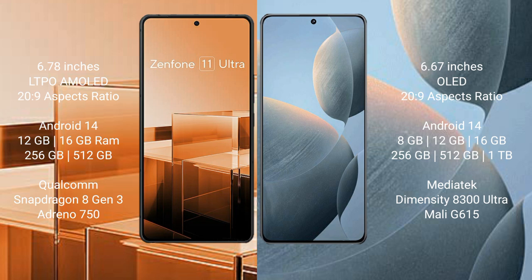Redmi KS70E comes with 8GB, 12GB, 16GB, 256GB, 512GB, and 1TB internal storage options, and is powered by the MediaTek Dimensity 8300 Ultra processor.